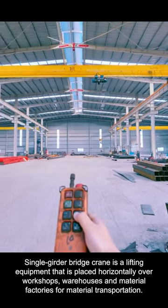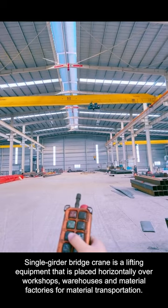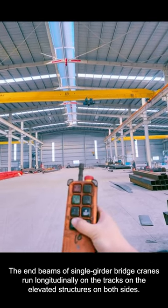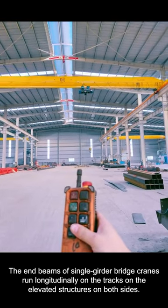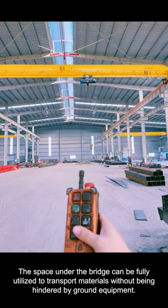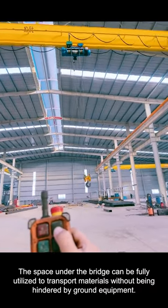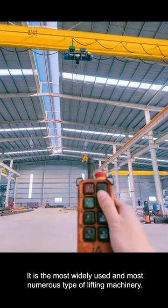Single girder bridge crane is a lifting equipment that is placed horizontally over workshops, warehouses, and material factories for material transportation. The end beams of single girder bridge cranes run longitudinally on the tracks on the elevated structures on both sides. The space under the bridge can be fully utilized to transport materials without being hindered by ground equipment. It is the most widely used and most numerous type of lifting machinery.